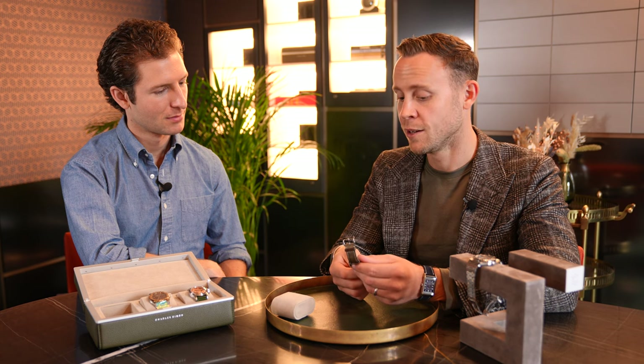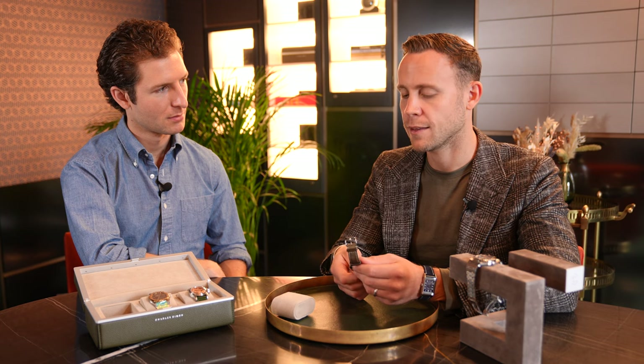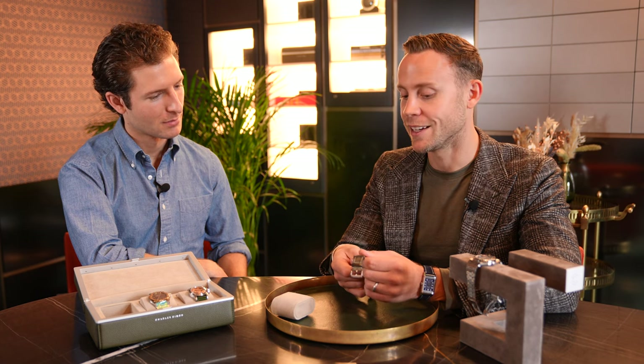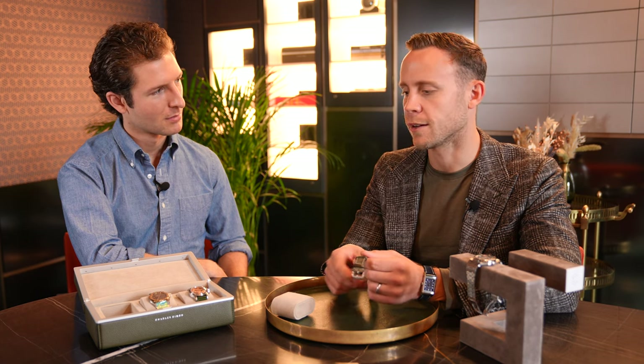Laurent Ferrier's whole design aesthetic is about combining that beautiful, traditional, very balanced, very considered dial design with very modern mechanics and movement innovation. This embodies that — and looking at the back, it's just a beautiful thing to behold. I actually bought this from a dealer on Chrono24, I think it was around 2018 or 2019. The dealer had it up and I contacted him and bought it. I was lucky I did because the day it went up, he said he had 10 other inquiries on this watch.